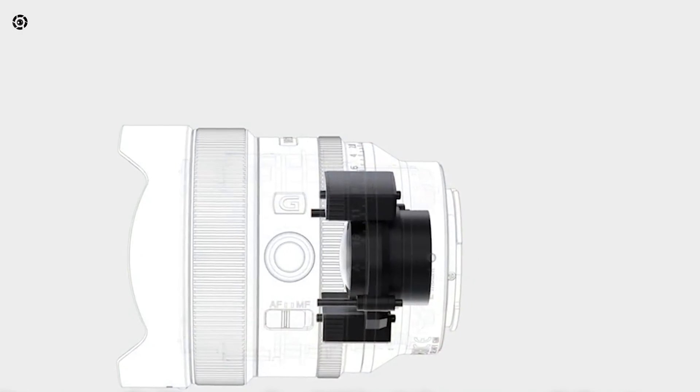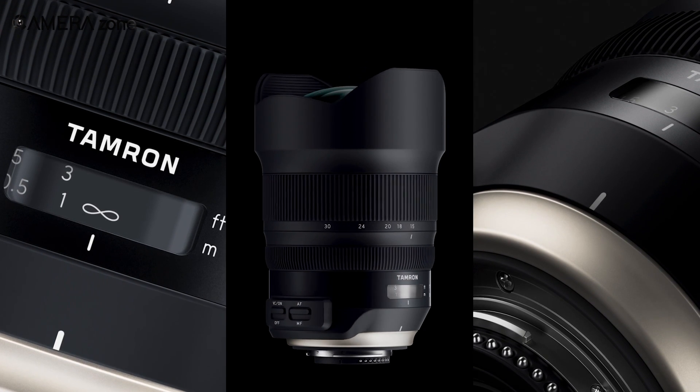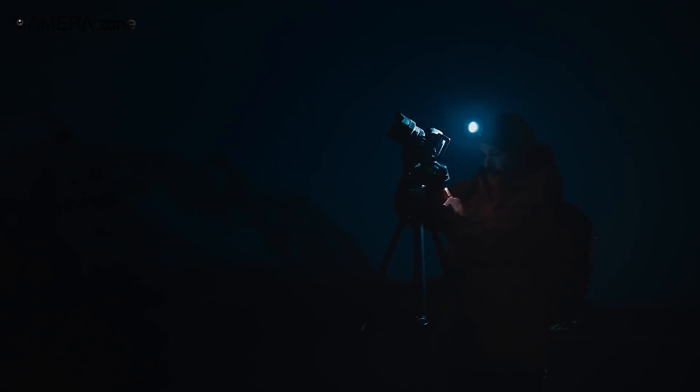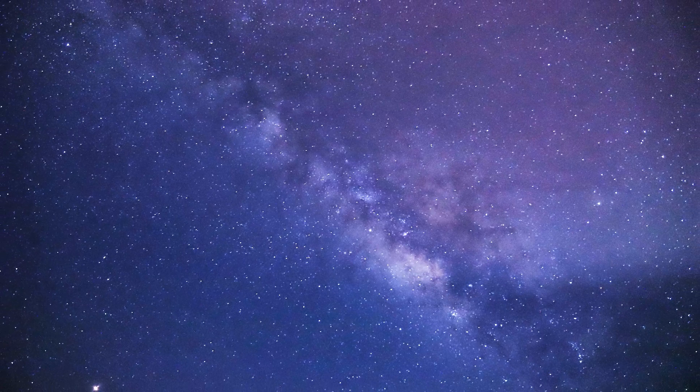That was all about the best lenses for astrophotography. Thanks for watching. If you found this video helpful, please give it a thumbs up, share it with your friends, and let us know your thoughts in the comments section below. Subscribe to our channel and hit the bell icon if you want to see more videos like this on your feed.